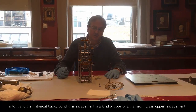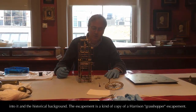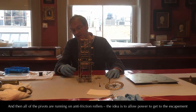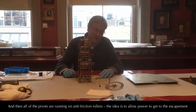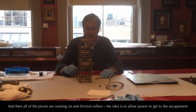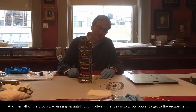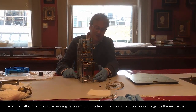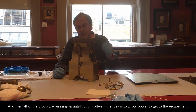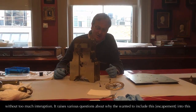The escapement is a kind of copy of a Harrison grasshopper escapement, and all of the pivots are running on anti-friction rollers. The idea is to enable the power source to get to the escapement without too much interruption.